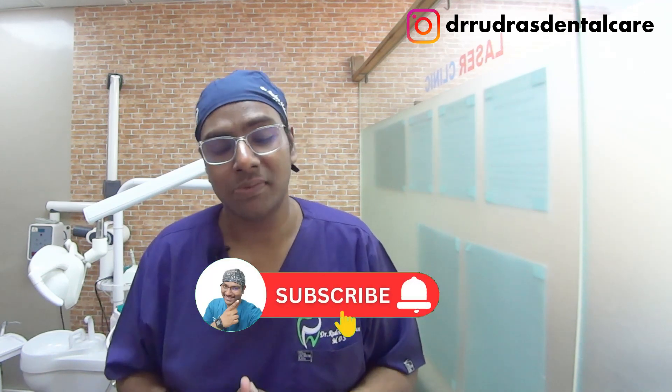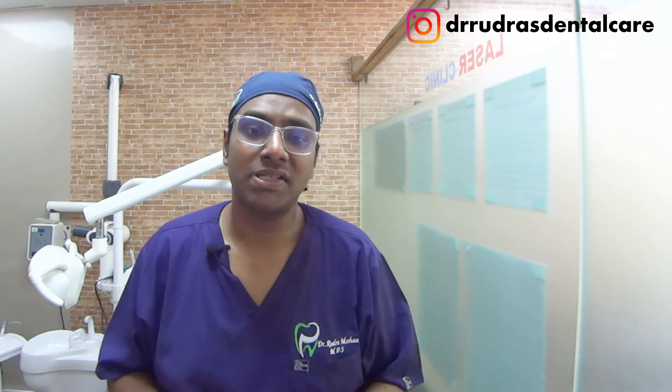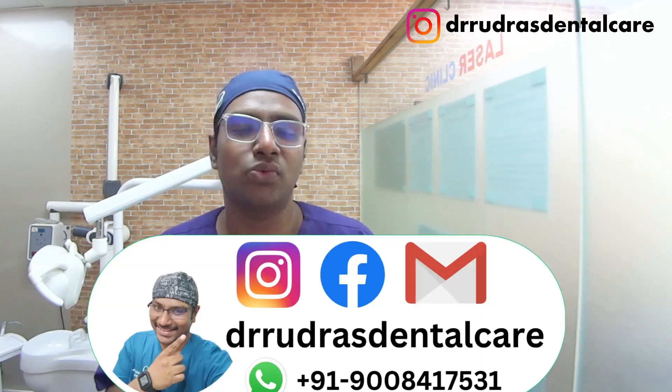That was today's episode — please like, share, and subscribe, and press the bell icon for important updates. If you need to get in touch with me, here is my WhatsApp number and my social media handles. Kindly refrain from calling me directly — just drop me a message and I can get back to you in a day or two. If you have any doubts, queries, apprehensions, criticisms, or suggestions, please feel free to leave them in the YouTube comment section.